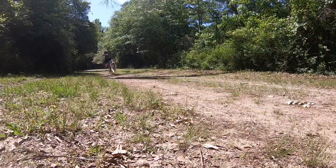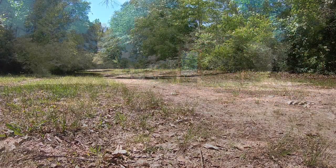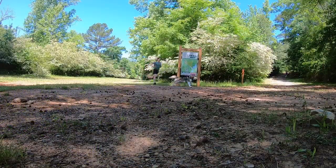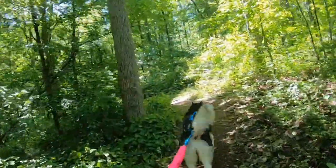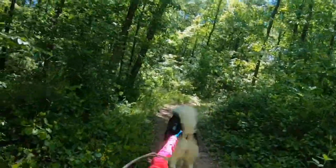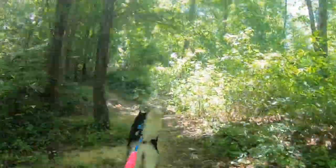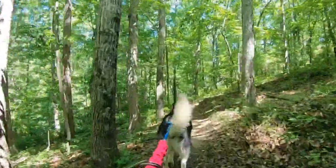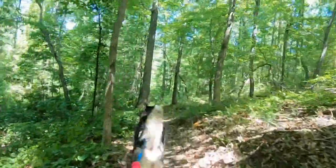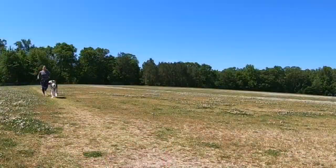Another consideration with trail selection is the amount of elevation gain. Trails with large hills will definitely be more difficult for you to tackle. While the variety can be fun, you want to avoid extremes. Too much incline will be hard for you to run up and your dog may lose steam, resulting in slack in your line. While too much downhill could result in too much speed and lack of control. Try to find some middle ground when selecting a good canicross trail.